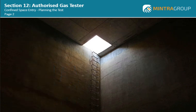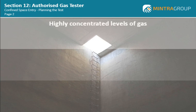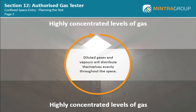It is important to take samples at the top, middle and bottom of the space to locate varying concentrations of any gases and vapours that may be present. Remember, highly concentrated levels of gas can accumulate at the top or bottom of the space depending on whether they are more or less dense than air. Diluted gases and vapours will distribute themselves evenly throughout the space.